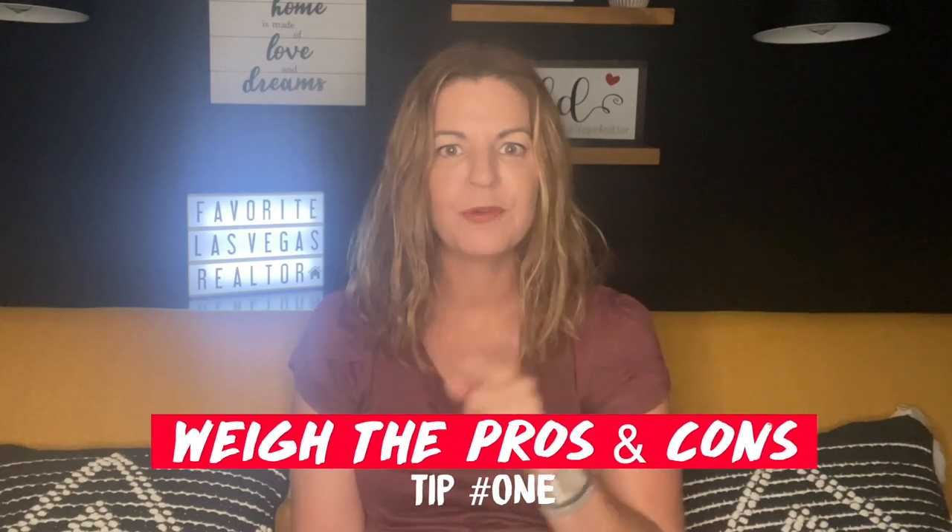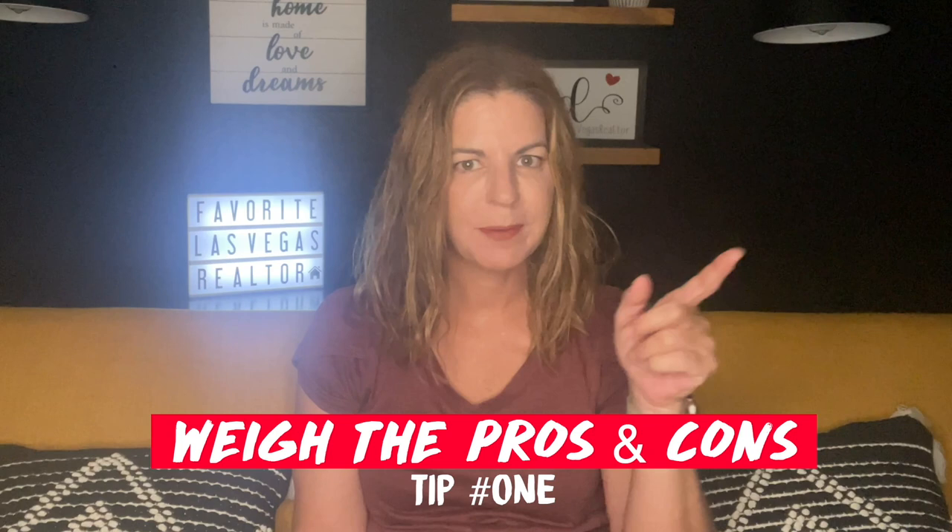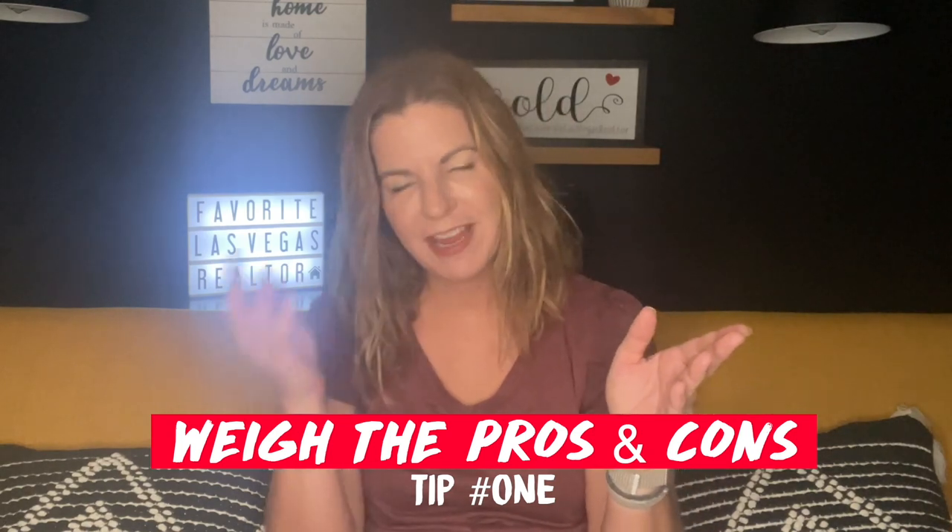My first tip is weigh the pros and cons. Should I buy new construction or should I buy a resale home? What is best for you? Buying new construction — nothing beats being the first person to ever live in that home and pick out all the amenities that you want.